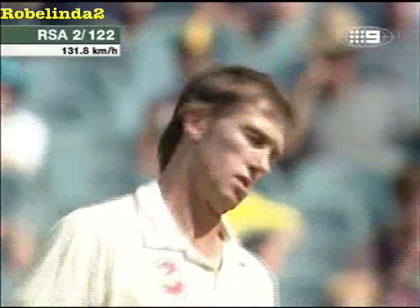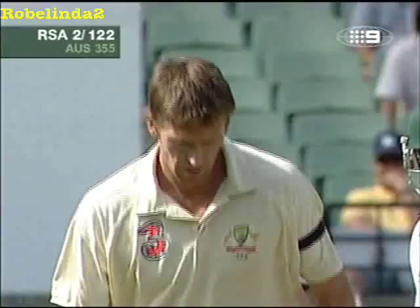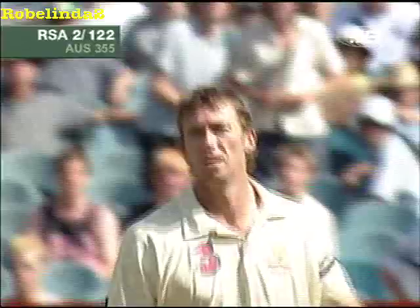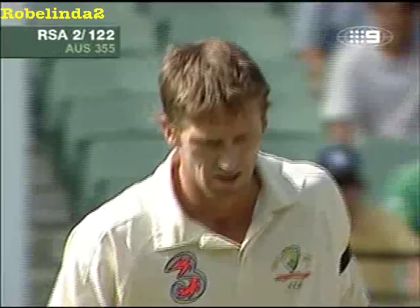He's getting it ready to play in that favorite area of his around about the gully region. McGrath isn't really softening up Kallis — what he's doing is getting his mind on to something different from the main thing.